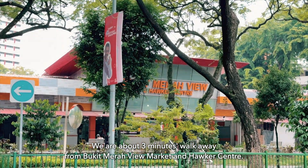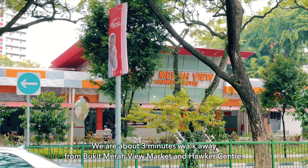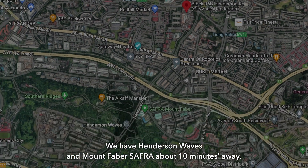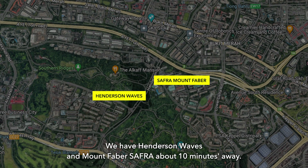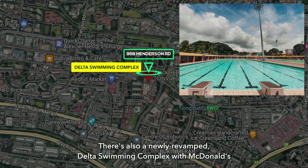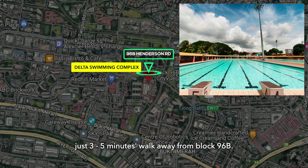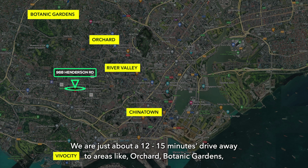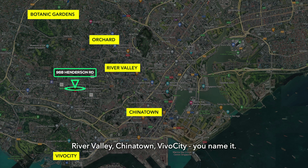We're about 3 minutes walk from Bukit Merah View Market and Hawker Center, and about 5 minutes walk from Red Hill Market and Food Center. We also have Henderson Waves and Mount Faber-Safra about 10 minutes away, plus a newly revamped Delta Swimming Complex with McDonald's just 3–5 minutes walk from Block 96B. We're about 12–15 minutes drive to Orchard, Botanic Garden, River Valley, Chinatown, and Vivo City.